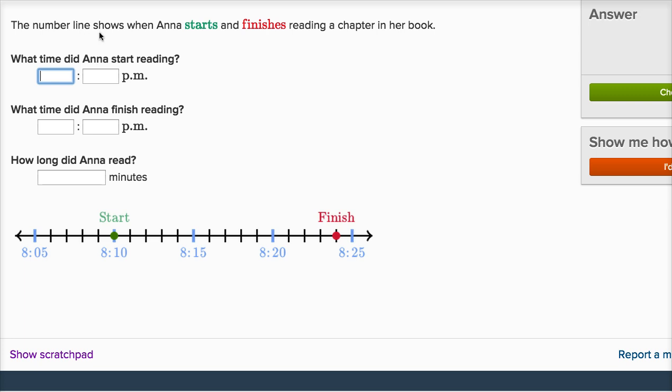So the number line shows when Anna starts and finishes reading a chapter in her book. What time did Anna start reading? It says right over there she started reading at 8:10 p.m. What time did Anna finish reading? Let's see — let me make sure I'm reading this. So this is 8:20, this is 8:25.